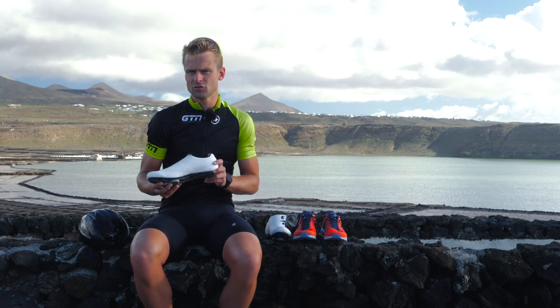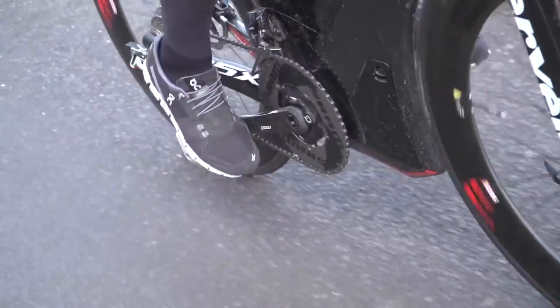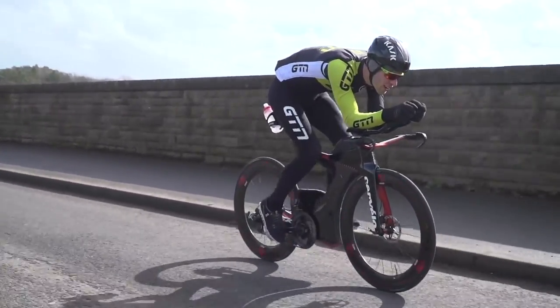All you need to complete your first triathlon is your trusty pair of trainers. You might well have seen people wearing fancy shoes that can attach themselves to their bike with cleats, but these are things to aspire to later and you can progress to. But to begin with, just to get through your first triathlon, once you leave the pool, all you need is your trainers.